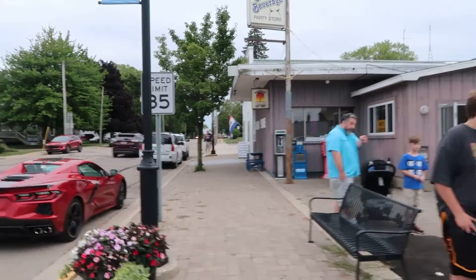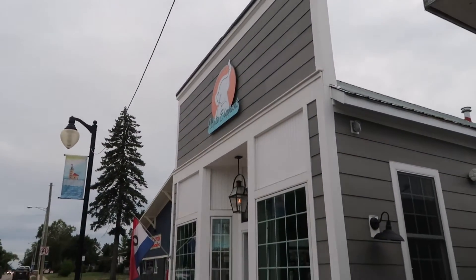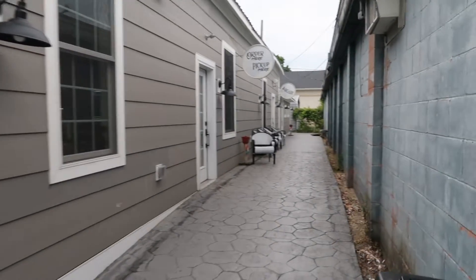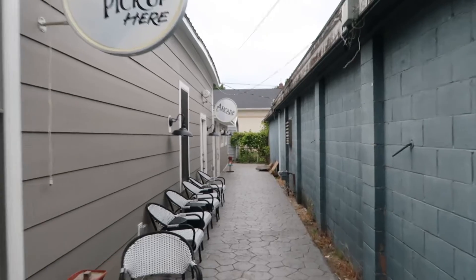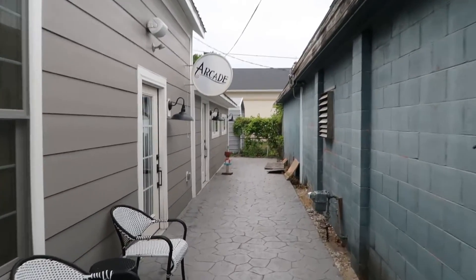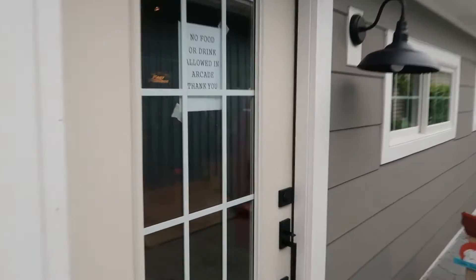Up here we've got an ice cream shop and arcade — we're gonna take a look. This is an interesting shop called the White Elephant. In the front here is ice cream, where you can go in and order some, but then we walk down here and it says Arcade. Oh man — what are the odds that it's closed?